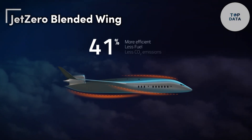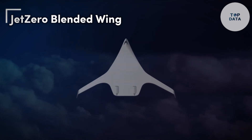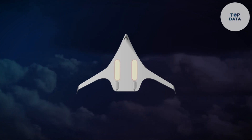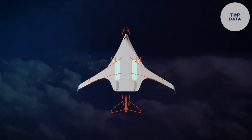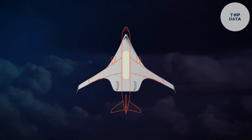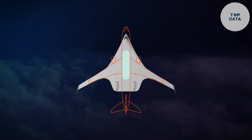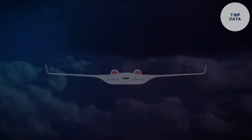Jet Zero takes a revolutionary approach to airplane design with their blended wing aircraft. Unlike traditional tube-and-wing designs, the Jet Zero features a unique shape where the fuselage seamlessly blends into the high-aspect-ratio wing — think of a smooth ray-like shape where the wing itself becomes part of the body. This innovative design offers a significant advantage: reduced drag.